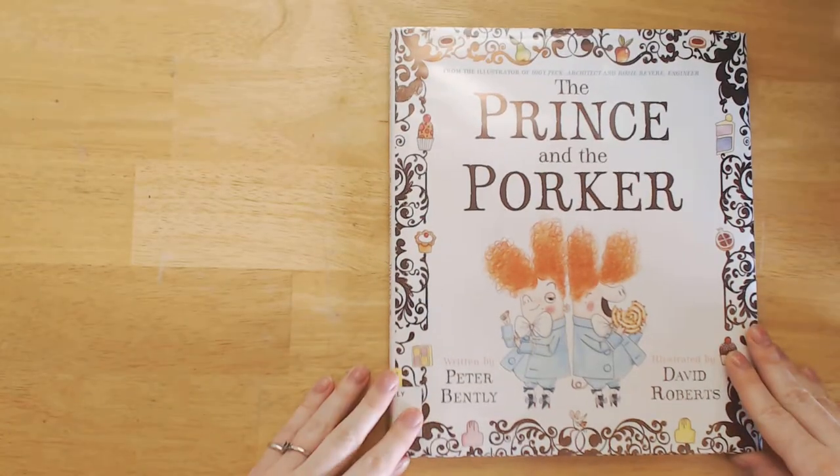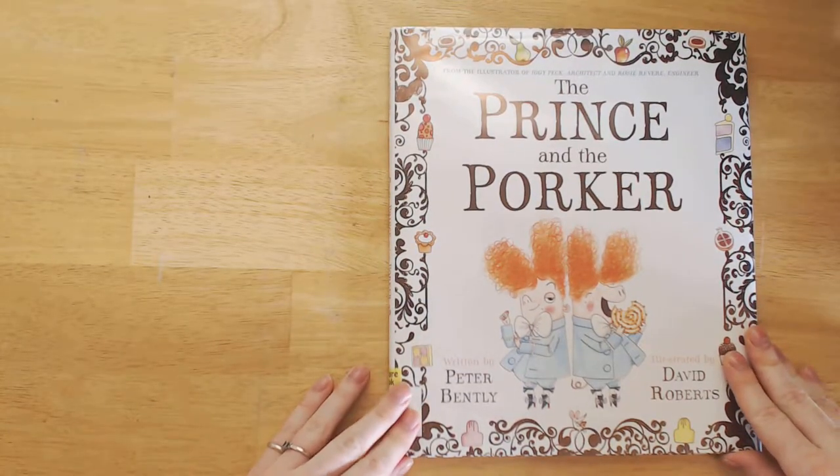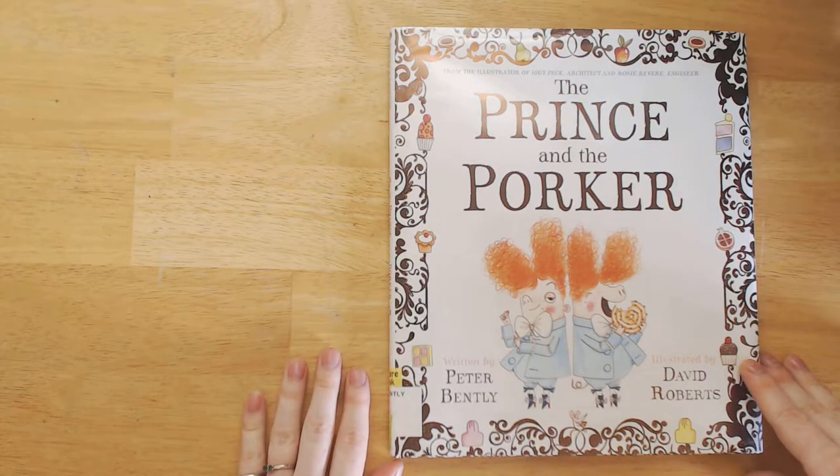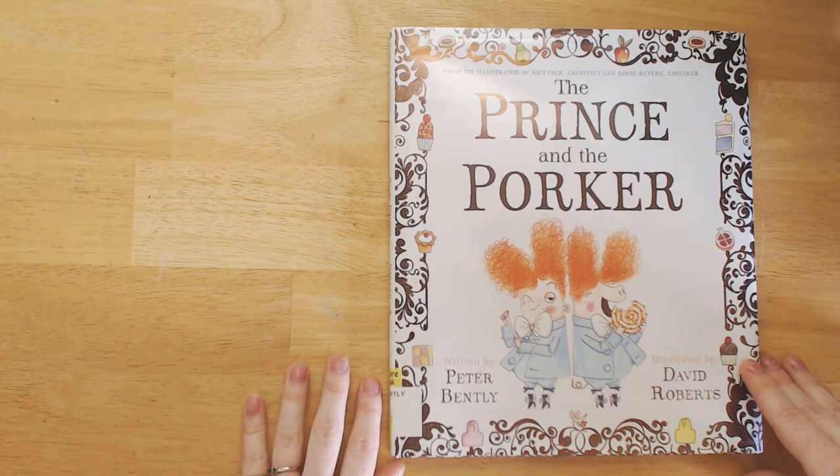I am definitely giving The Prince and the Porker a 5 out of 5. I'm adding it to my wish list — I encourage you to check it out. Thanks for watching The Great Green Room. Don't forget to like and subscribe. I also want to hear about your favorite children's books — tell me about them in the comments.